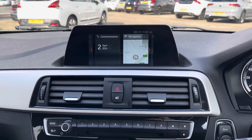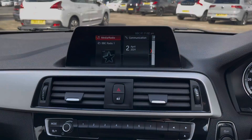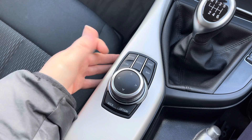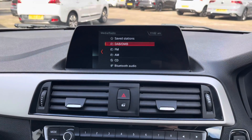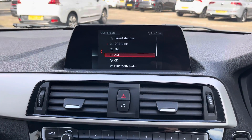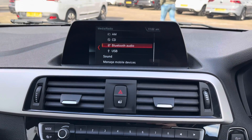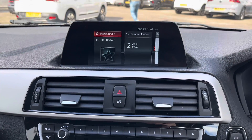At the top of the dashboard you will find your infotainment screen. This is controlled using the dial and buttons here in the centre console. The system has access to DAB, FM and AM radio. You can also play your own music with USB, Bluetooth connectivity and a CD player.